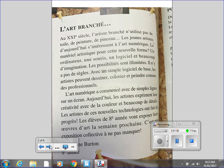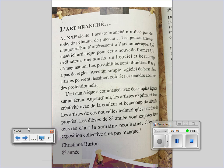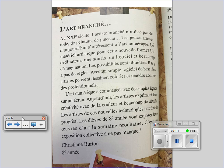L'art branché. Au vingt-et-unième siècle, l'artiste branché n'utilise pas de toile, de peinture, de pinceau. Les jeunes artistes d'aujourd'hui s'intéressent à l'art numérique.